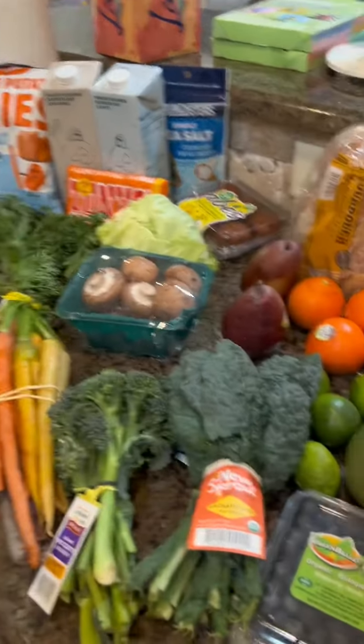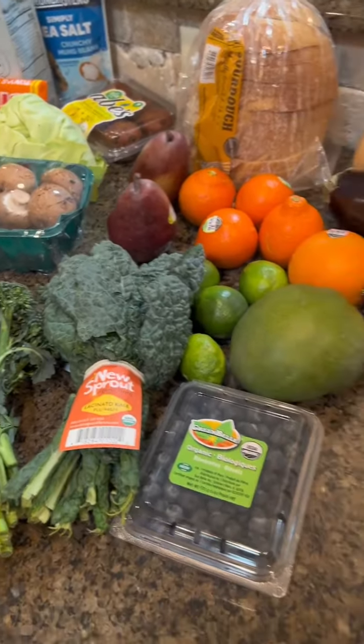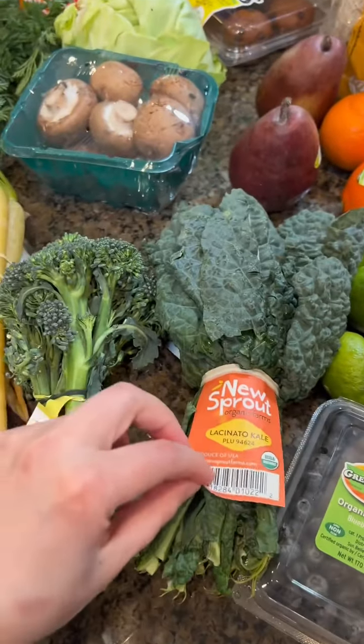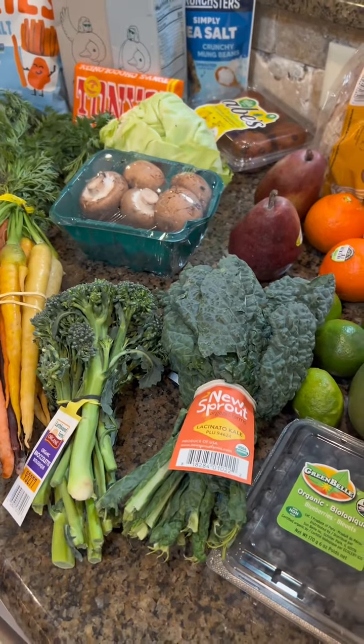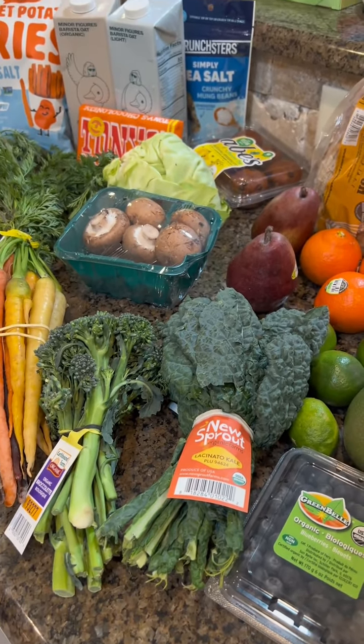We got all of this for around $90, which I think is pretty good, especially given the fact that it's all organic items. Let me know in the comments if you think this was a good deal and if you're going to try it.